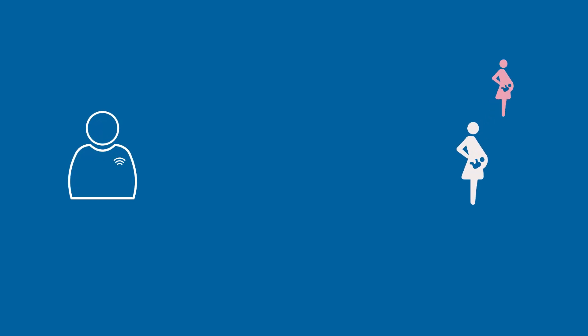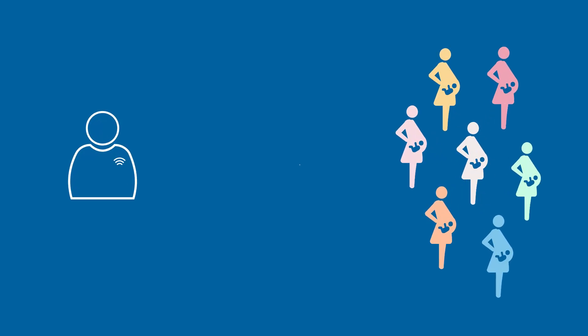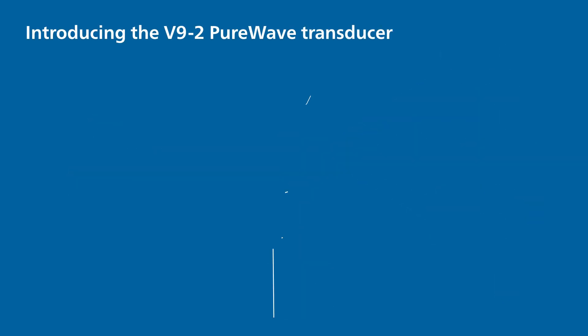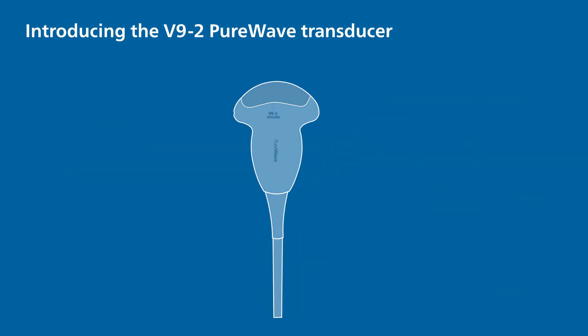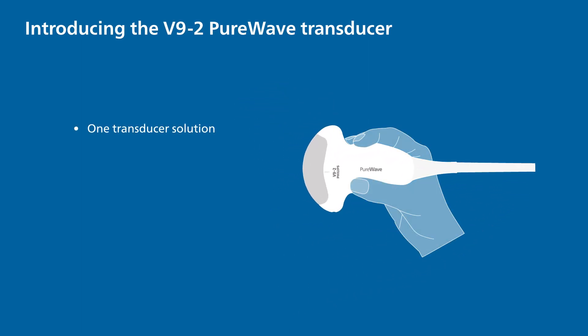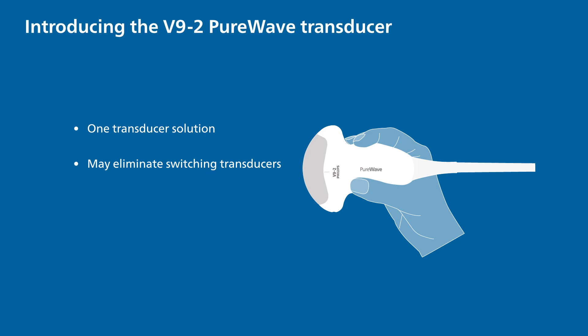As your diverse and technically challenging caseload increases, maintaining sonographer and patient satisfaction is crucial while preserving operational efficiencies. Introducing the V92 PureWave Transducer — this ultimate one-transducer solution may help avoid the time-consuming task of switching transducers to capture the necessary images needed for clinical confidence.